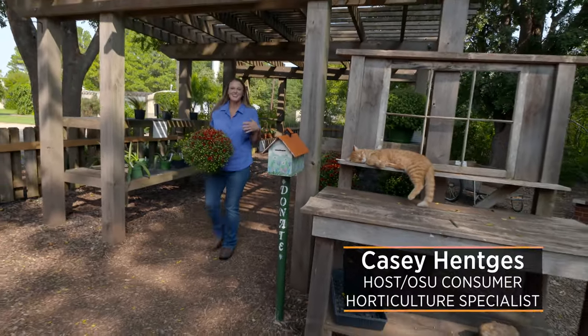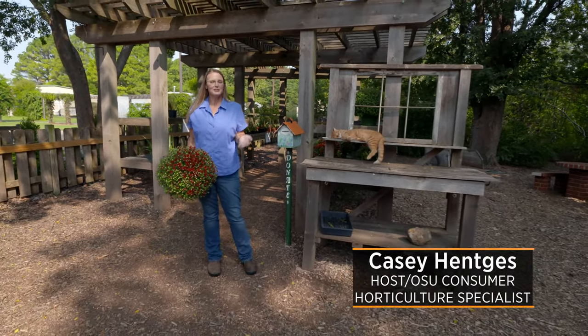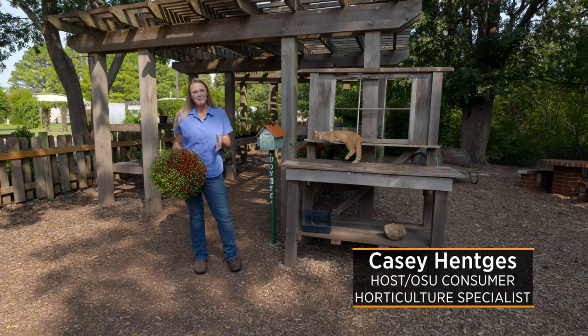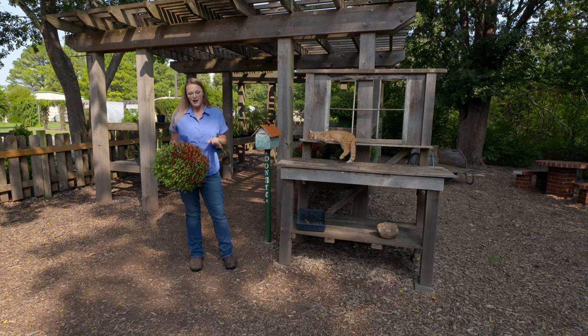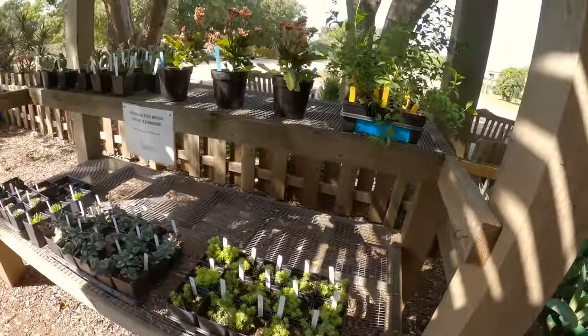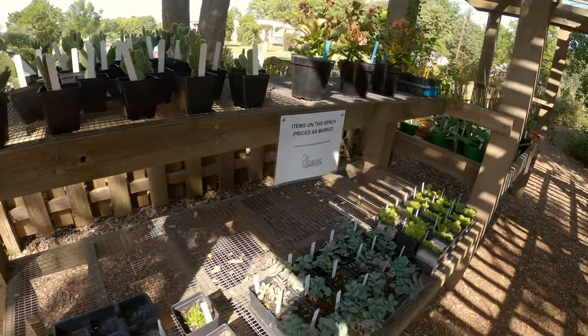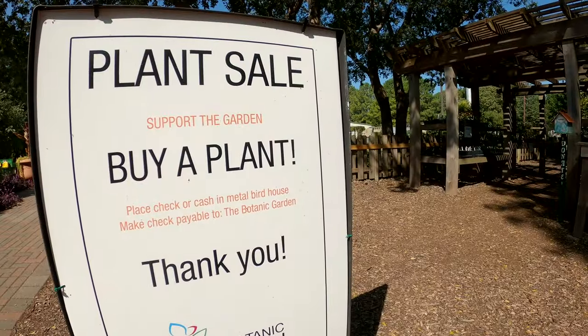Hey everyone! We're glad that you are here on your virtual tour of the Botanic Garden. We wish you were here in person, but we're happy to have you regardless. I want to tell you first a little bit about this space because this is somewhat new in the last year or so. We've started putting plants out here for sale, so if you happen to come visit, you might want to check out this spot.